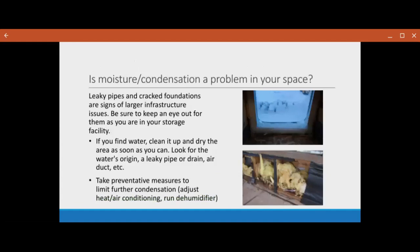If condensation and moisture is a problem in your space — things like a leaky pipe or a cracked foundation — those are signs of infrastructure issues that are much larger than just the collection itself. You should be sure to keep an eye out for them when you're in your storage facility. If you find any standing water, make sure you clean it up and dry the area as soon as you can. Look for that water's origin — a leaky pipe, a drain, maybe an air duct. Take preventative measures to limit further condensation, like adjusting the thermostat or the air conditioning, or running a dehumidifier.